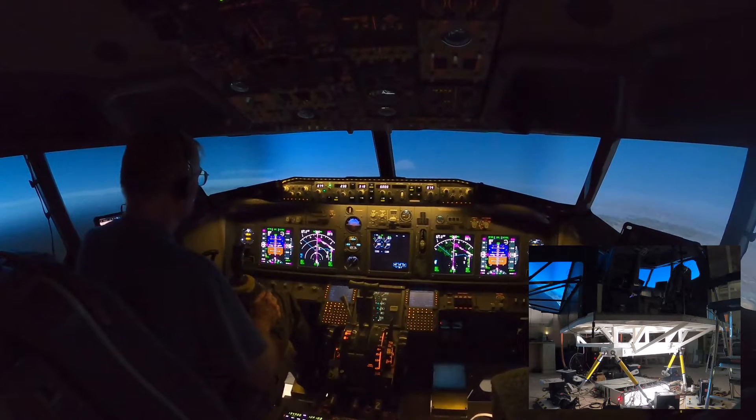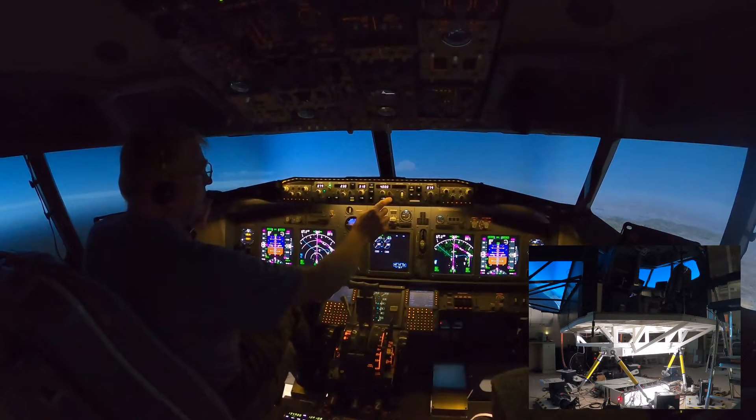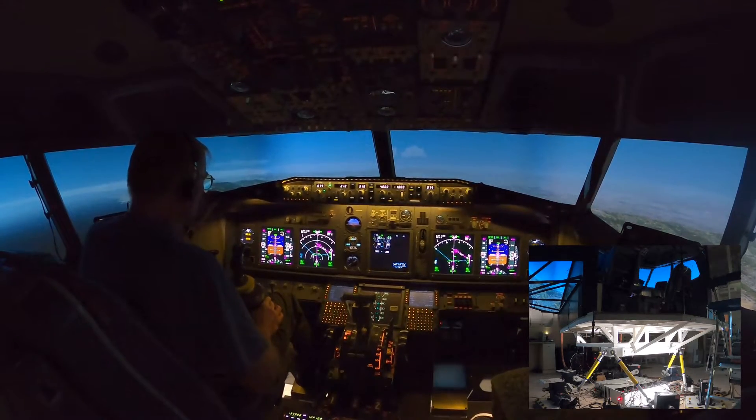United 722, descend and maintain 4,000. Descend and maintain 4,000, United 722. Down to 4,000. Next, SoCal approach 134.2. One three four point two, United 722.